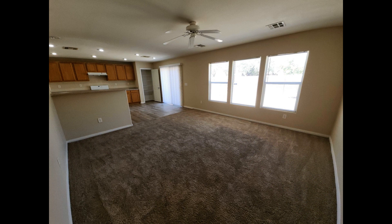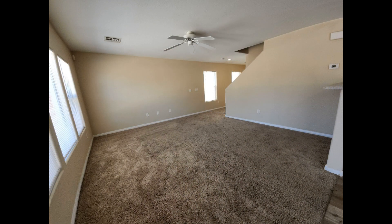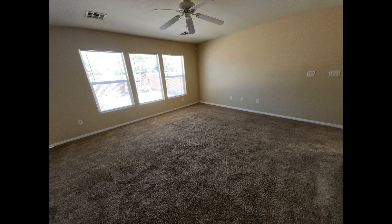Inside you'll find a bright and spacious open floor plan that connects the living, dining, and kitchen areas. The living area features carpet flooring, a ceiling fan, and huge windows that let in tons of natural light.